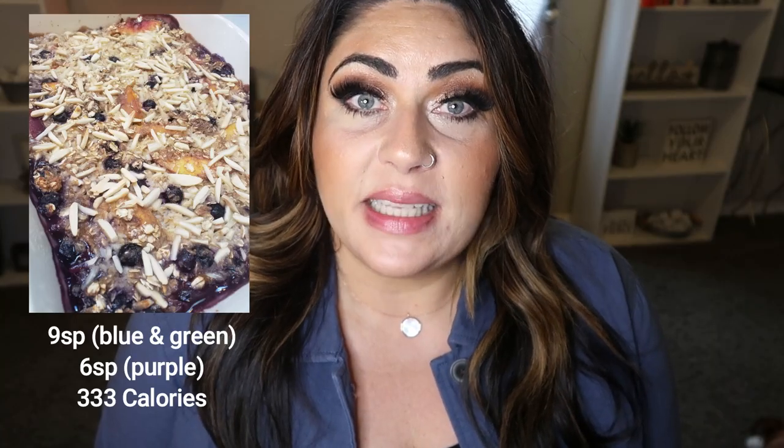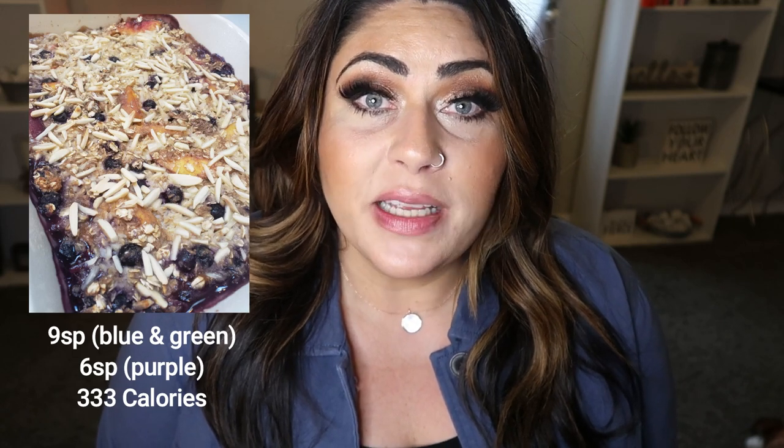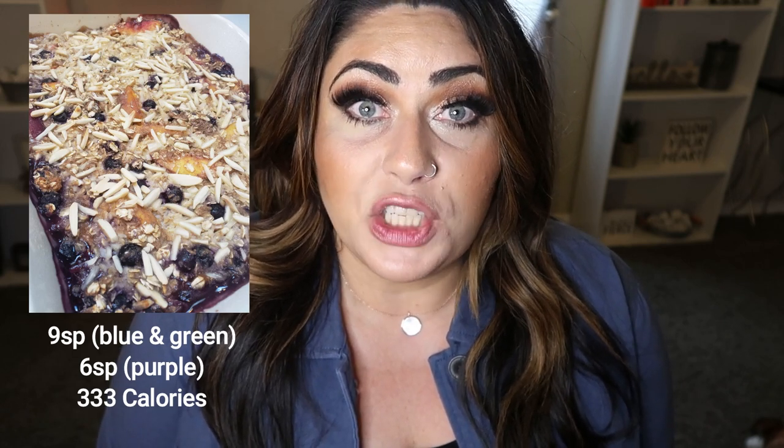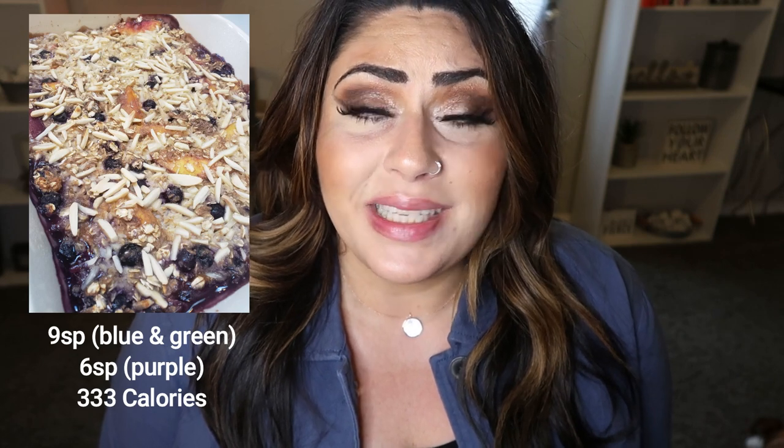Next up is another breakfast item and another really popular recipe: my oatmeal breakfast bakes. Many of you have made this for your family on weekend mornings and everyone loved it. It's such a versatile recipe — you can use any fruit you want: raspberries, peaches, blueberries, blackberries. It gives you oatmeal in a baked form, so it's very decadent and delicious, and again it's one of those breakfast recipes where you feel like you're cheating but you're not.